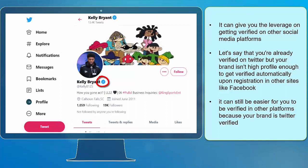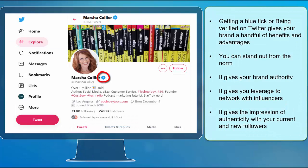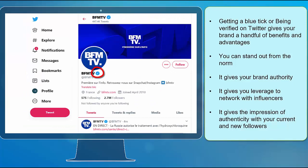Let's say that you're already verified on Twitter but your brand is not high profile enough to get verified automatically upon registration on other social media sites. It can still be easier for you to be verified on other platforms because your brand is Twitter verified. Getting a blue tick gives your brand a handful of benefits: you can stand out from the norm, it gives your brand authority, it gives you leverage to network with influencers, and it gives the impression of authenticity with your current and new followers.